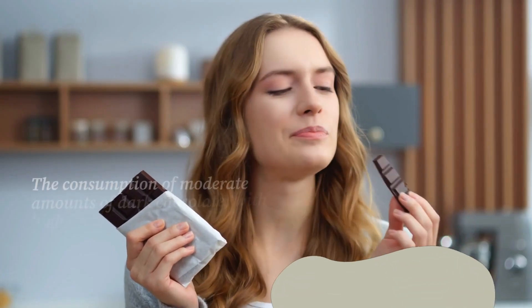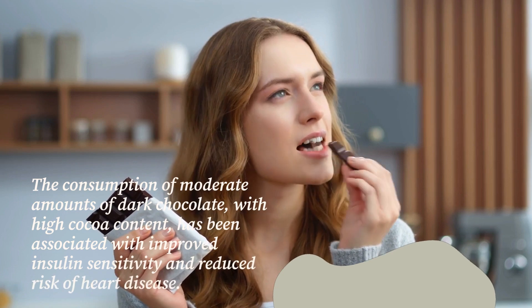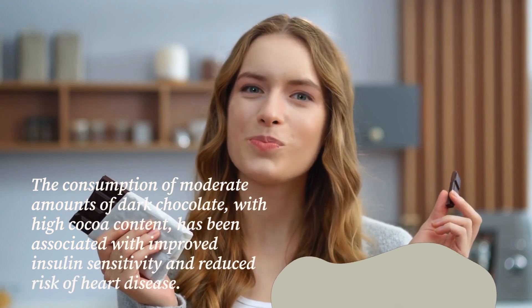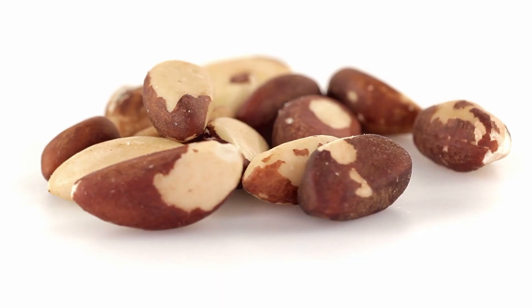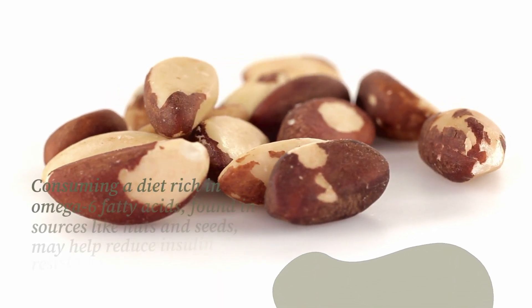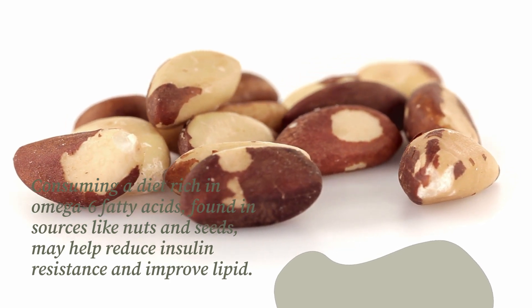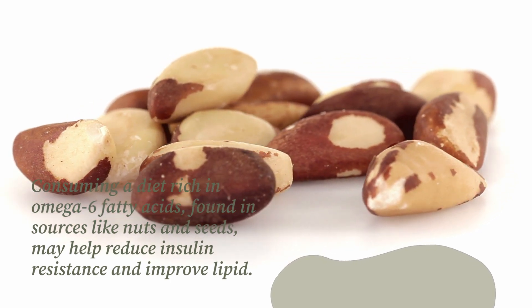The consumption of moderate amounts of dark chocolate with high cocoa content has been associated with improved insulin sensitivity and reduced risk of heart disease. Consuming a diet rich in omega-6 fatty acids, found in sources like nuts and seeds, may help reduce insulin resistance and improve lipid profiles.